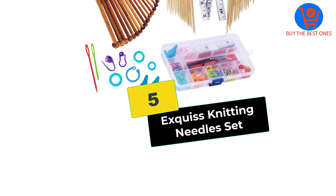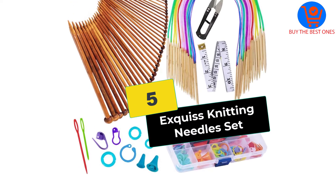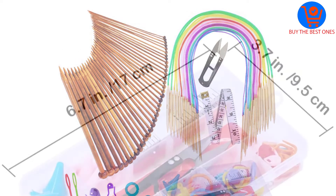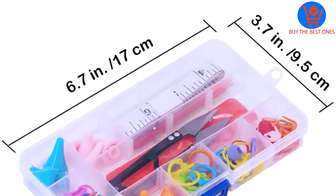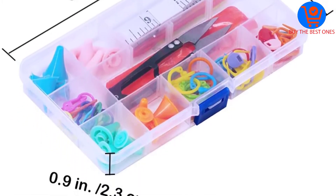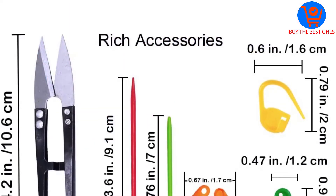Starting at number five, we have the Exquis knitting needles set. If you are looking to sew various items, you should definitely opt for the Exquis knitting needles set. This set is the best option for knitting blankets. According to feedback given by users, it is certainly the right choice for experienced users.